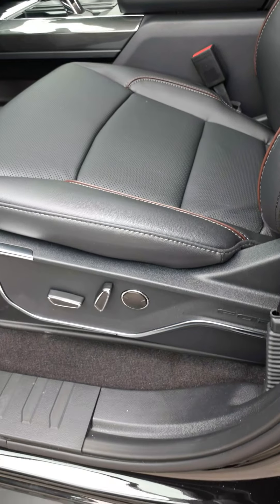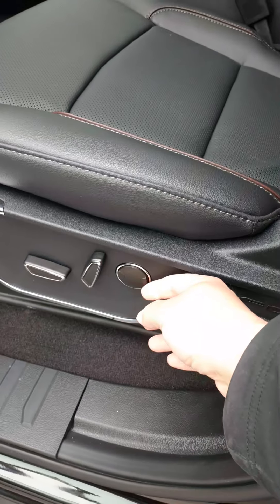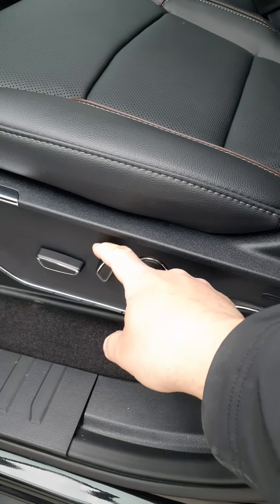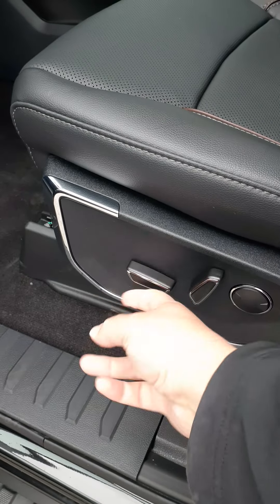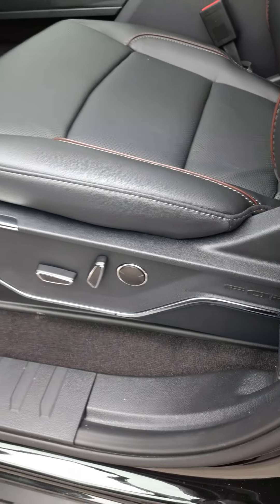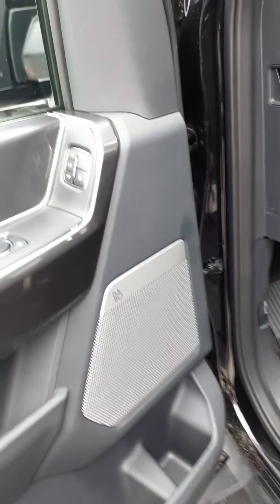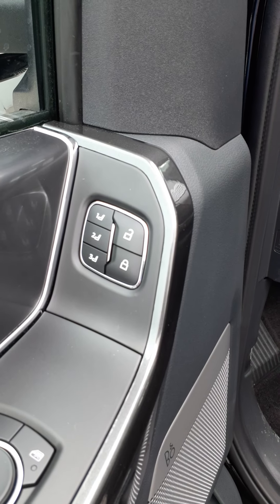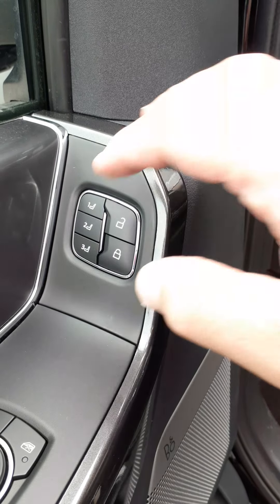Both the front seats get power adjustable seats, so you've got lumbar in and out, change the angle of recline, forward, back, up, down, tilt — move the chair around wherever you need it to be. Over on the driver door you've got your locking positions for your memory seats: 1, 2, and 3.